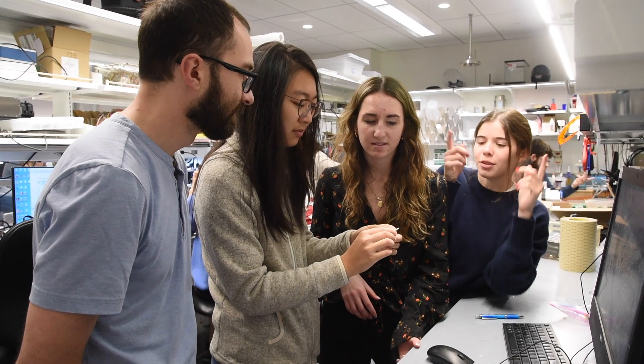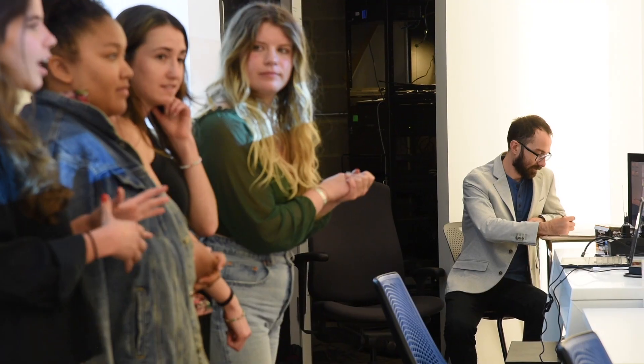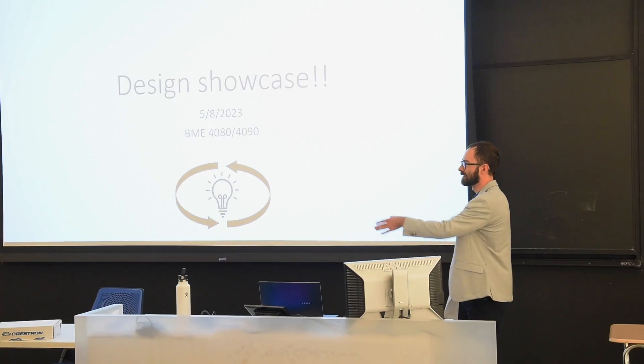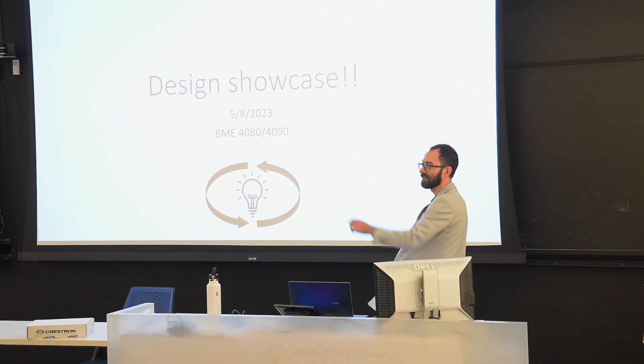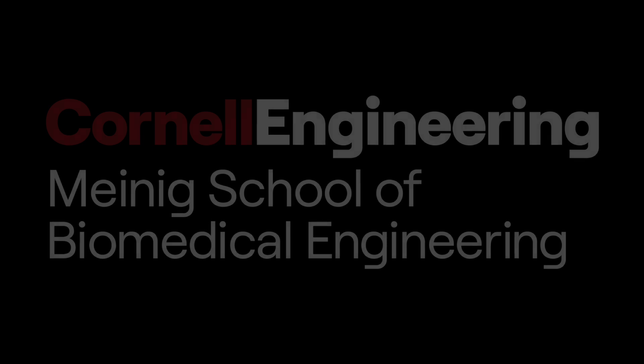On campus, I'm very involved in different project groups. This includes being the mentor of the iGEM team — a team that works on genetically engineering organisms to do interesting things. Then within the department, I teach the biomedical engineering capstone design course for senior undergraduates. It's a year-long sequence where students work in teams on real biomedical engineering problems.